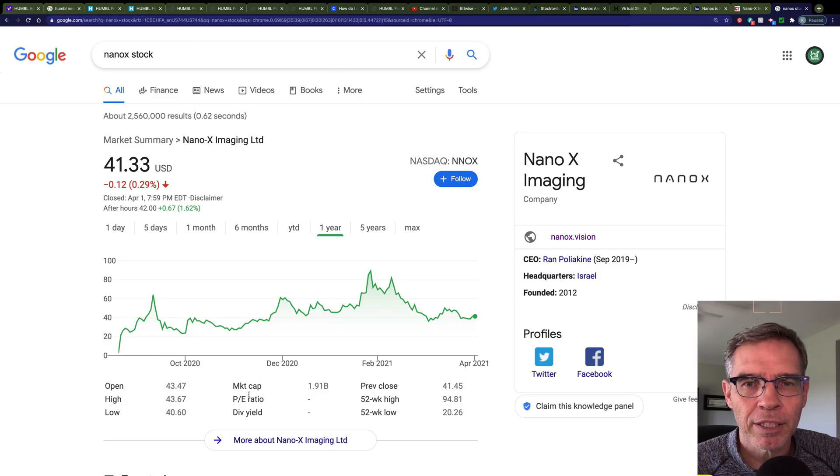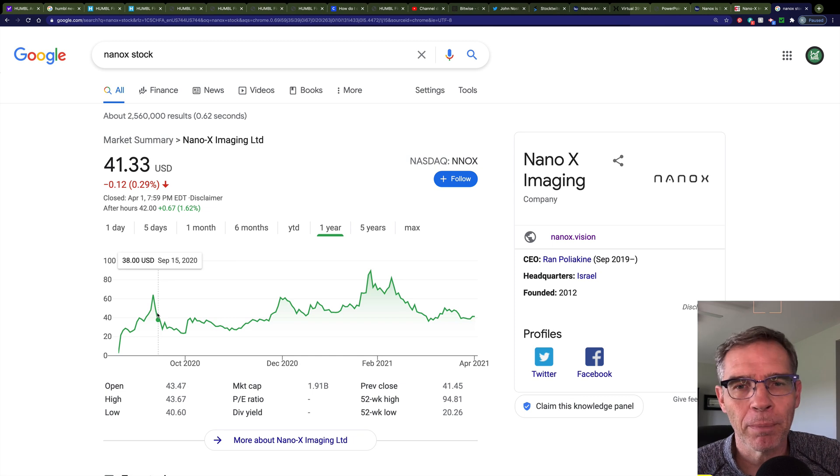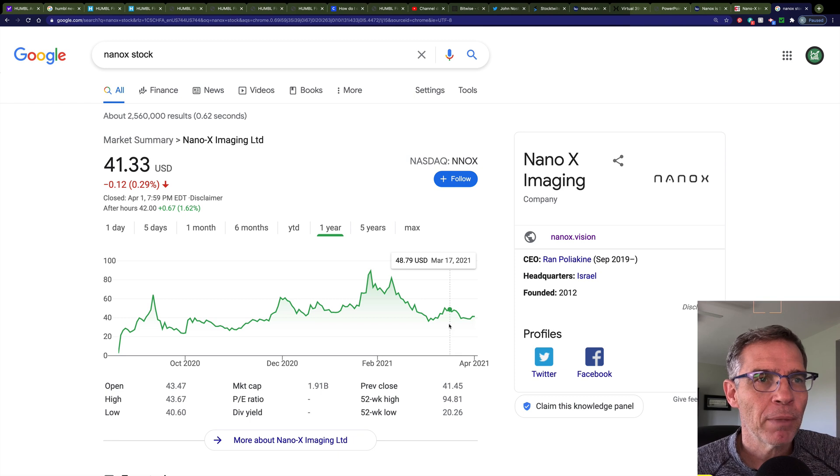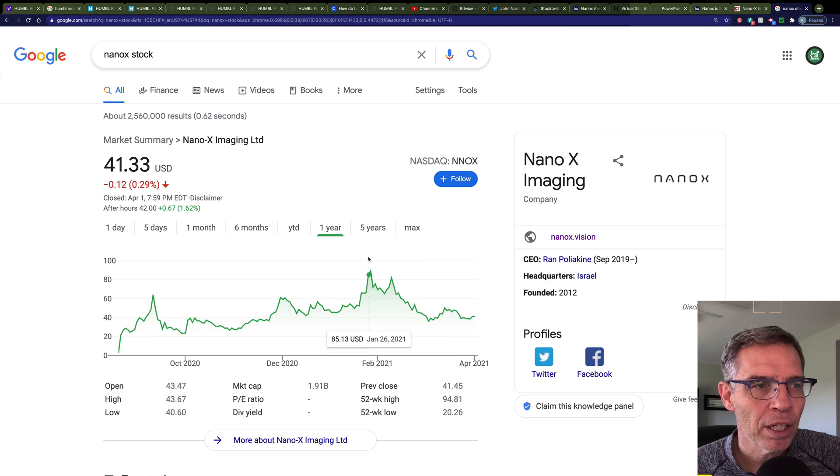Looking at the stock price — right now we're in the $40 range. Over roughly nine months since their IPO, we've seen a lot of volatility, getting as high as almost $90 a share, but we've tended to hover in the $40 to $50 range. I think come Monday morning the stock will go up — I'm looking at $60 to $70 per share — and over the next week to month it may go back up to the $90 range.